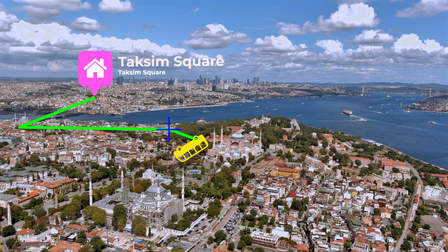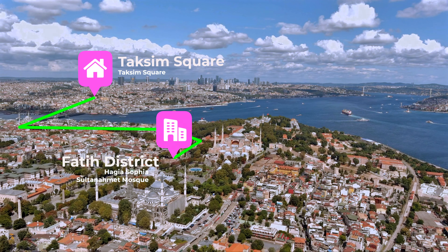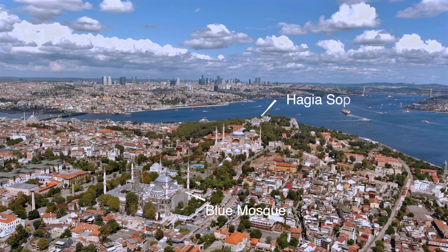We took a short metro ride across the Galata Bridge that goes over the Golden Horn to the old Fatih district, which is home to the Blue Mosque and Hagia Sophia.